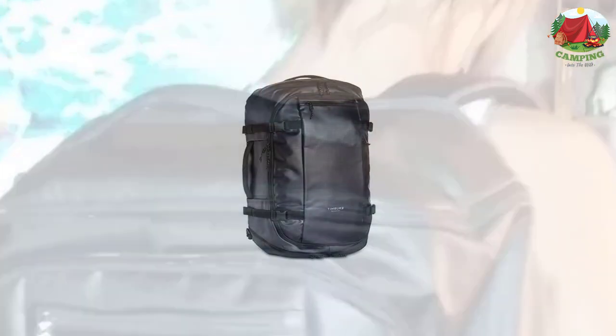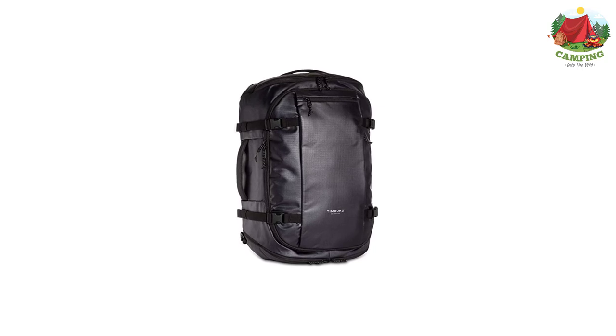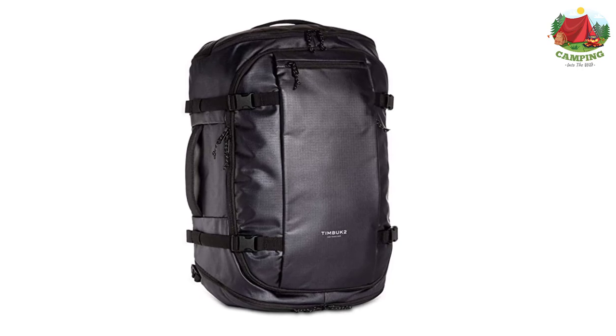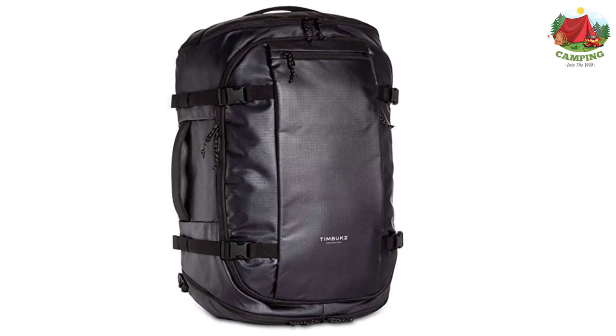The Timbek 2 Wonder Pack works great for daily class and campus use and doubles as an excellent travel backpack as well. The backpack features a fully unzipping compartment for easy packing and access, and a padded laptop compartment that fits computers up to 15 inches — because what college student these days doesn't have a laptop?